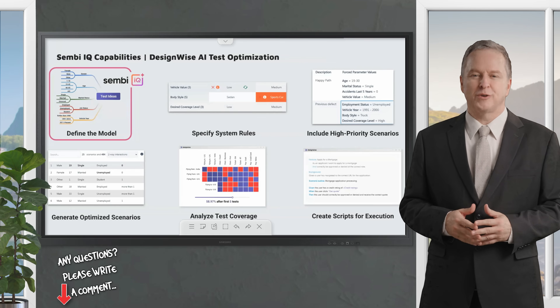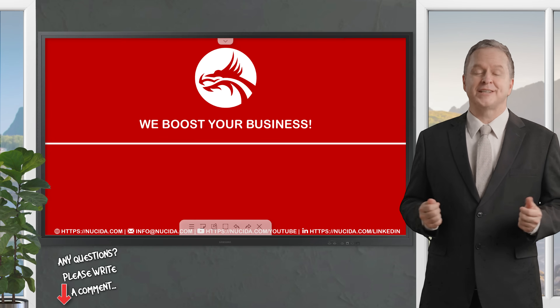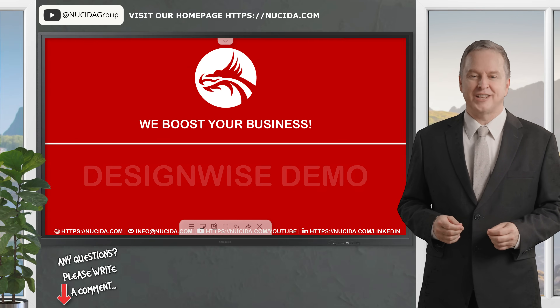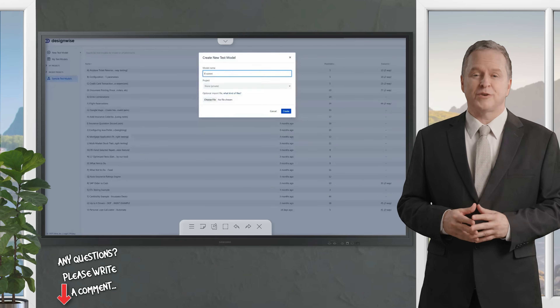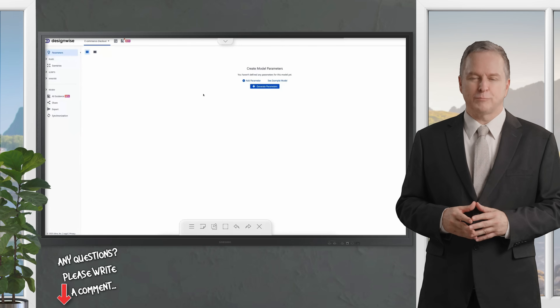I'll show you how DesignWise can create a test model for an e-commerce checkout process in minutes, allowing testers to accept, reject, or refine AI-generated parameters with ease. Let's dive into a quick demo focusing on how these features streamline the creation of a test model for an e-commerce checkout process. Imagine you're starting fresh with a blank test model in DesignWise. Traditionally, you'd manually add parameters one by one or import them from a file. But with SembiIQ, that process just got a whole lot smarter.